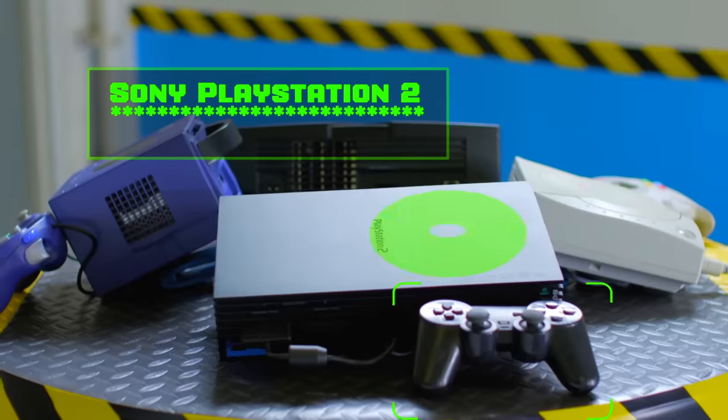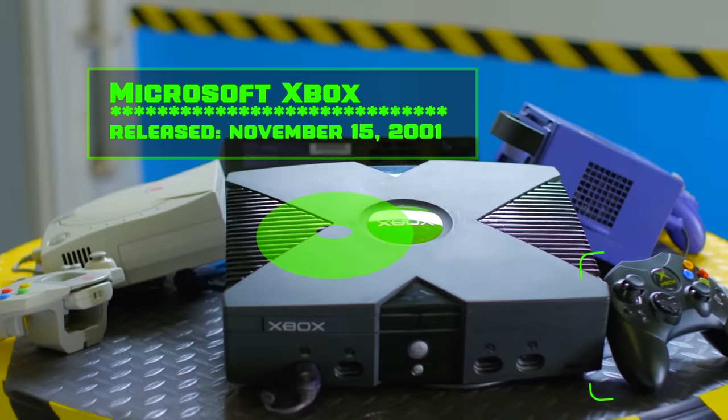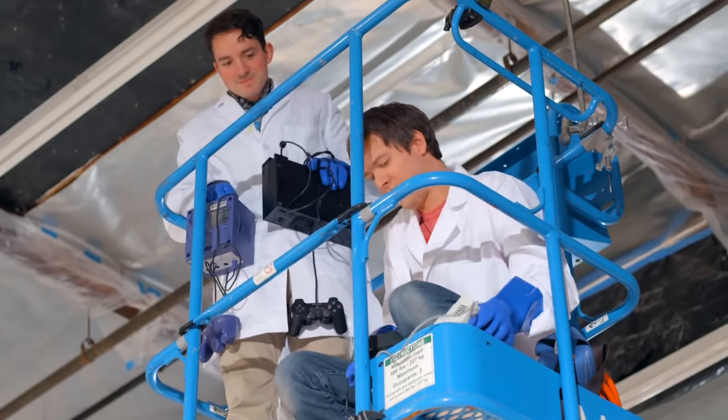In the next generation, the cartridge was totally dropped and all systems went disc — just in time for Microsoft to complicate the war even further with the Xbox. It's four consoles at once. The original Xbox is a beast. This thing is LOL huge.